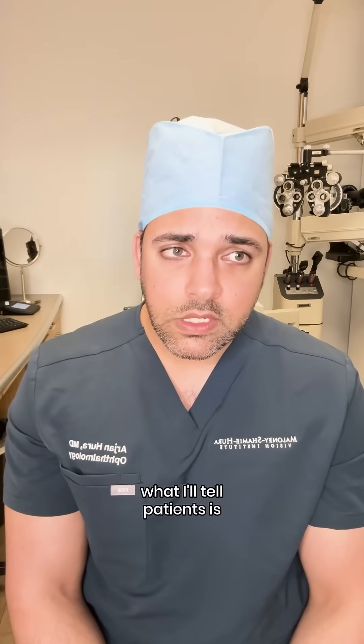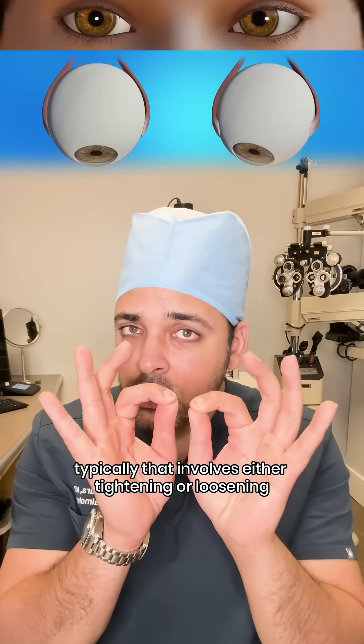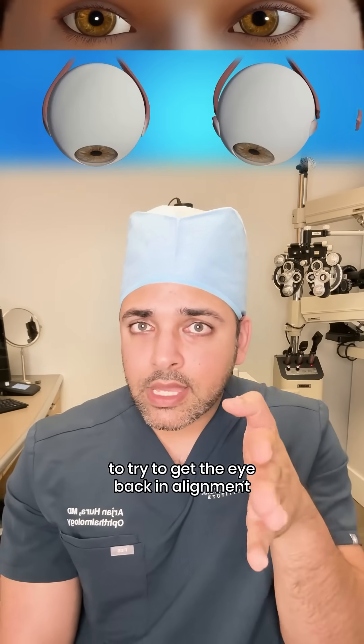So typically what I'll tell patients is try to have the strabismus surgery addressed first. Typically that involves either tightening or loosening one or two of the eye muscles on the surface of the eye to try to get the eye back in alignment.